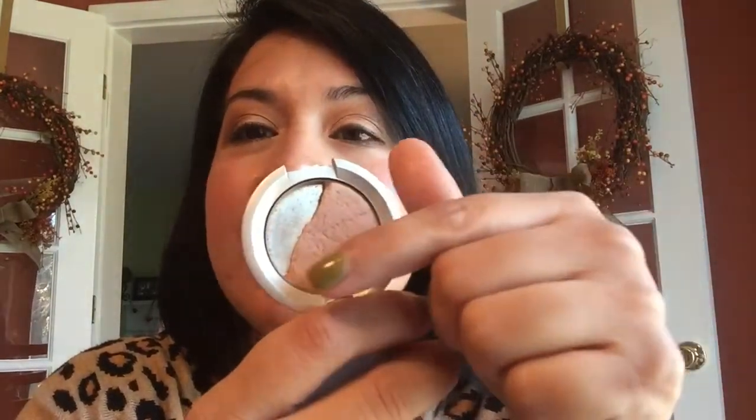For highlighters, I worked on my Becca in Opal that I got in a set. I can't get the last bits out, but this is considered done and I'm happy about that. The next highlighter I wanted to use up this year was my Lorac in Spotlight. I worked on this in my last project pan and finished it all off, though it's cracking so I may need to repress it soon. I really like this highlighter — it's very subtle and pretty.